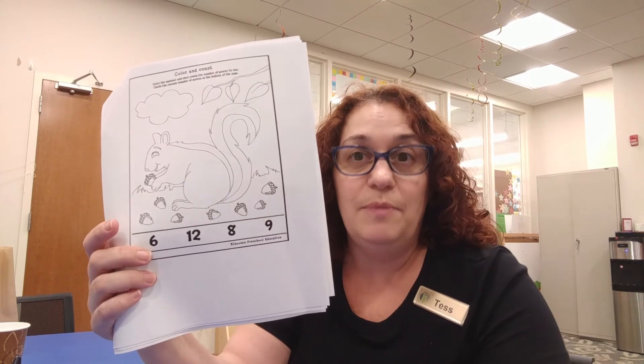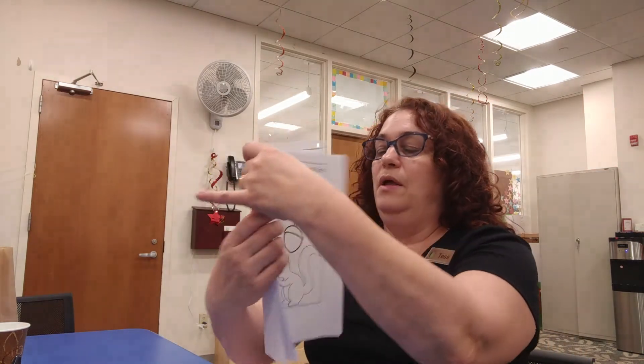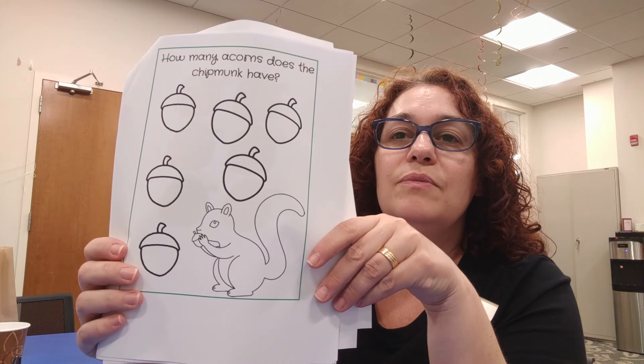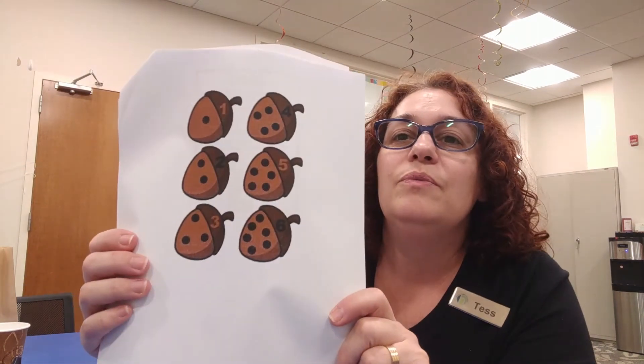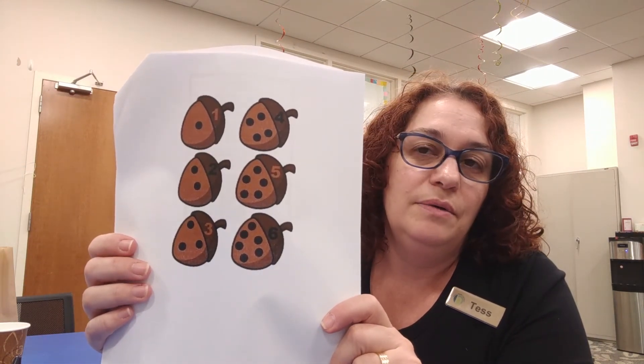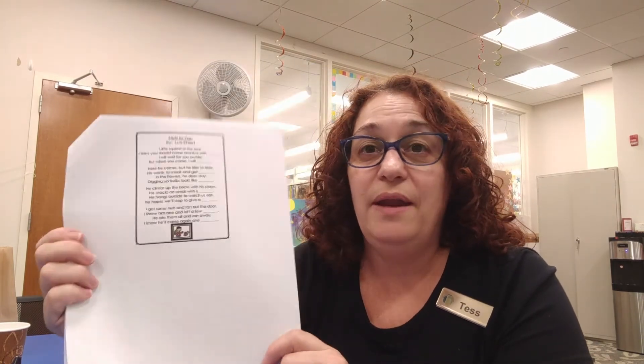We've also got another color and count page. Behind it are shapes you can cut out — a cutting and gluing exercise. And there's a really fun poem based on the story that rhymes just like the story rhymes: 'Little squirrel in the tree, I think you should come and live with me.' It just goes on — it's kind of fun to do.